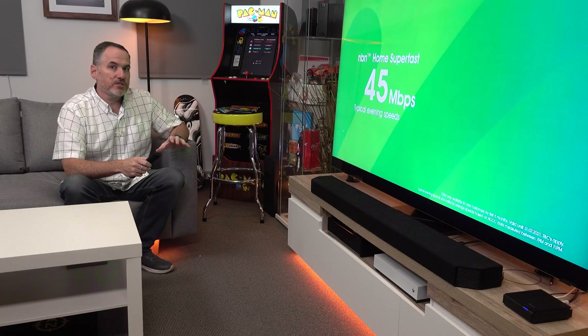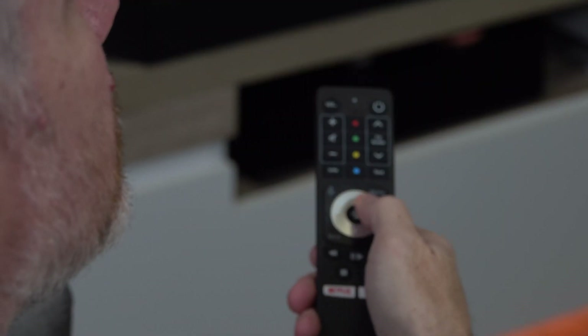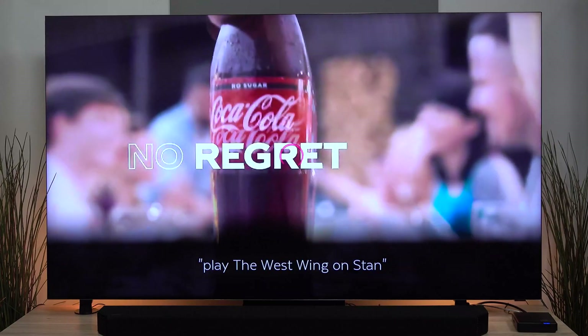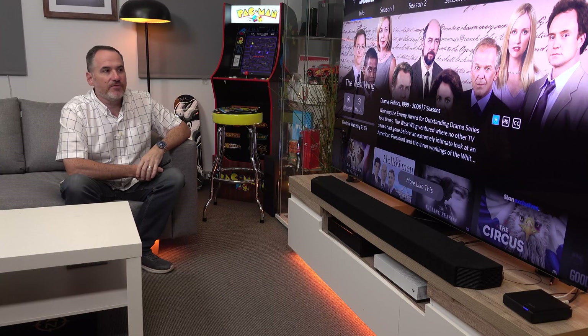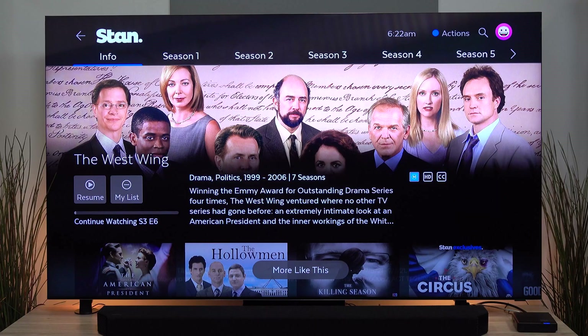And the voice control is not just limited to basic functions. We can even launch apps and content within apps. Play the West Wing on Stan. Straight to the show — within the app. It's not even taking me just to Stan; it's taking me to the show that I'm after. That kind of integration between the apps, the content, and your voice control is what makes Fetch so powerful.